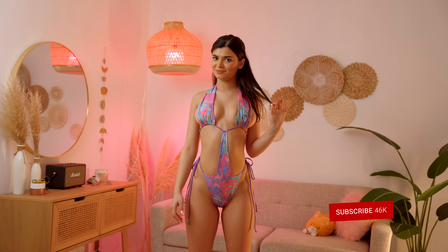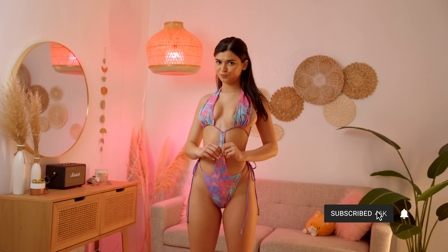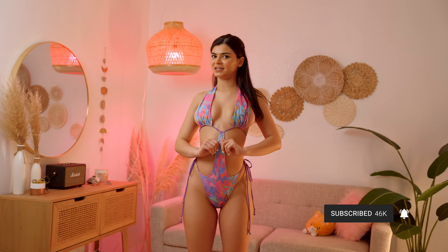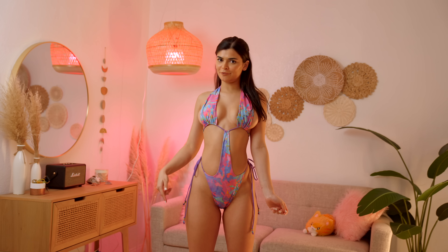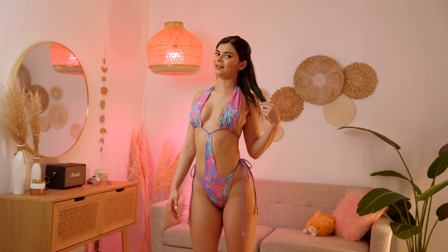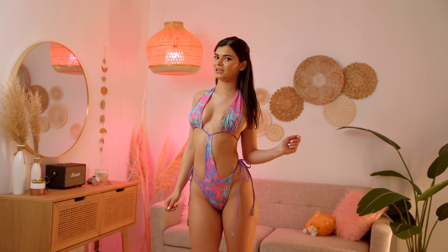I also forgot to mention that the material is super, super good quality — I really like that. Also, if you want to see the behind the scenes, don't forget to go to my website, which will be in the link in the description. Now let me try on my next bikini.